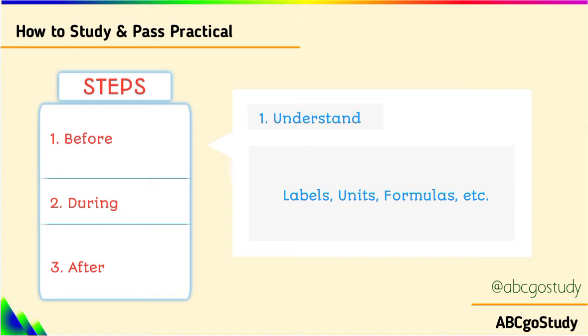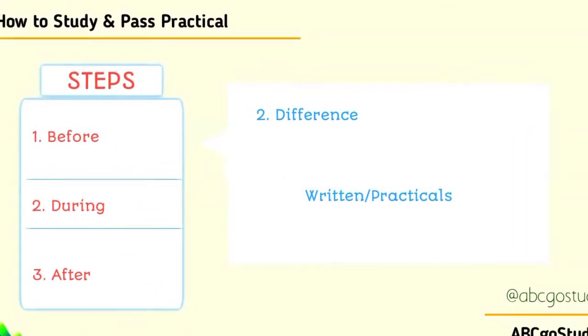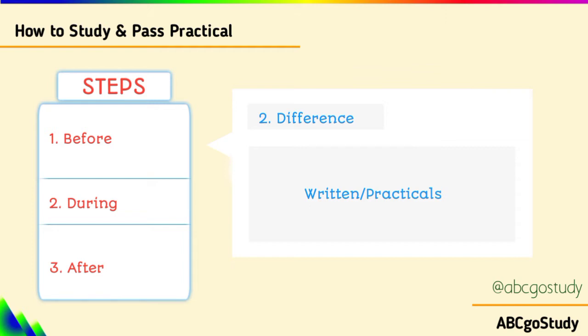During revision, understand something: practical is different from written examination. The way you read for written examination is different from the way you read for practical examination. There are some topics where you just cram for written examination — this is A, is B, and all that. But for practical examination, you can't do that. Practical examination is about the terminologies you have. You need to understand the concept behind those practicals. Even the theories are built on practicals — it is these practicals that help you understand the theories. Understand the theory aspect of each practical so that things will stick to your memory.